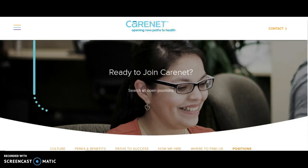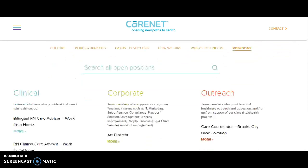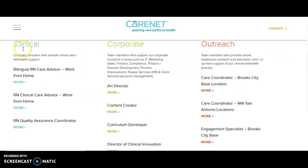I will definitely put the link to these jobs in the description box. It's up to you to go on the website and do your own research. What I see here on this page: they have the bilingual RN care advisor work from home, the regular RN clinical care advisor work from home, and a quality assurance coordinator.